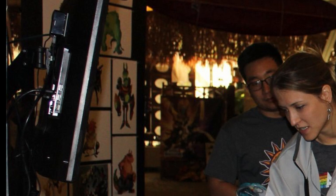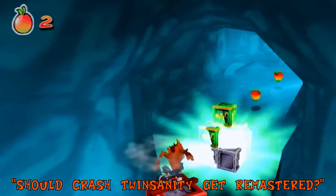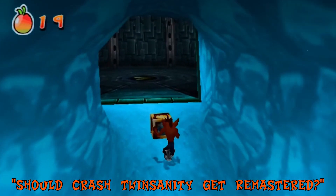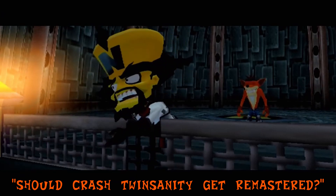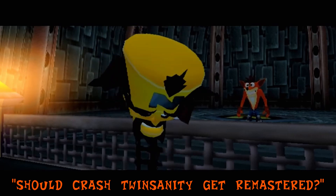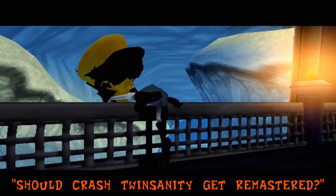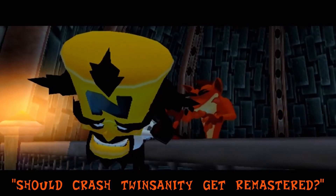For me, this all points to the future of Crash and Spyro. A few weeks ago I posted a video called 'Will Crash Twinsanity Get a Remaster or Should It?' and I'm also still in production for 'Will Crash Bash Get a Remaster?' At this point I'm pretty much 99% sure that Crash and Spyro won't be getting any more remakes. There's just so much evidence pointing to the fact that new games are on the horizon for Crash and Spyro, and it is an exciting time. To me, that is what this concept art points to.